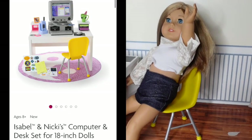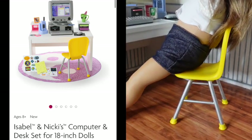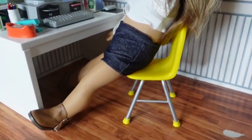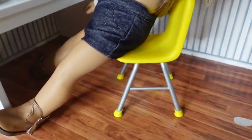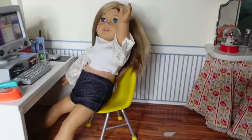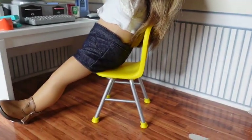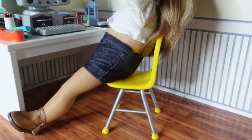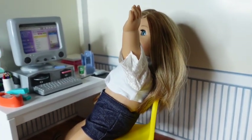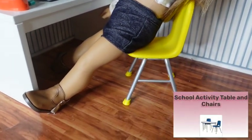We're starting with Isabelle and Nikki's computer and desk chair set, specifically the chair, just so you can get an idea of how the doll fits. Clearly she doesn't fit — you can see the separation and the fact that she's resting her feet on the floor just to be in the chair, so it doesn't work. This chair reminds me of the chair that came with the school activity table and chairs.